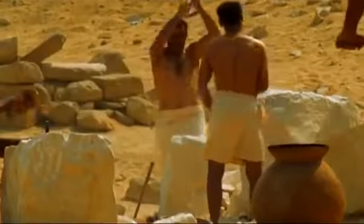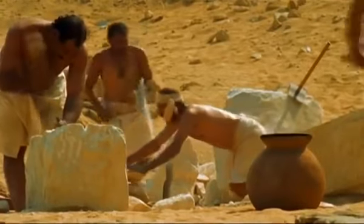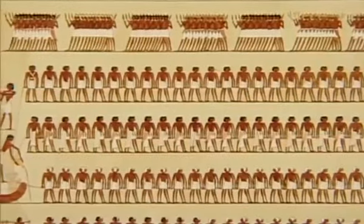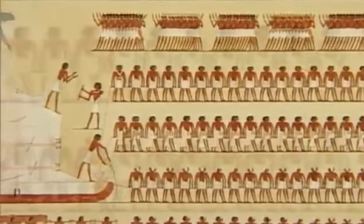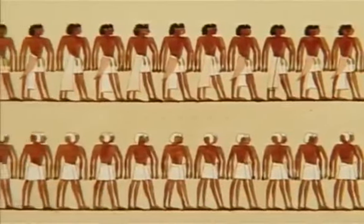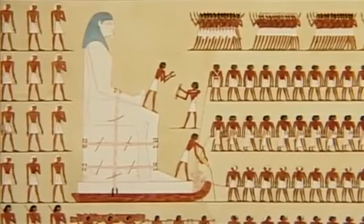The workmen were grouped into gangs, each a thousand strong. And they weren't slaves as once supposed — they were paid labor. But the question remains: how did the Egyptians move so much stone so quickly? Paintings show that royal statues and other single massive objects were hauled on sleds, pulled by hundreds of men. But can this be how millions of pyramid blocks were moved?